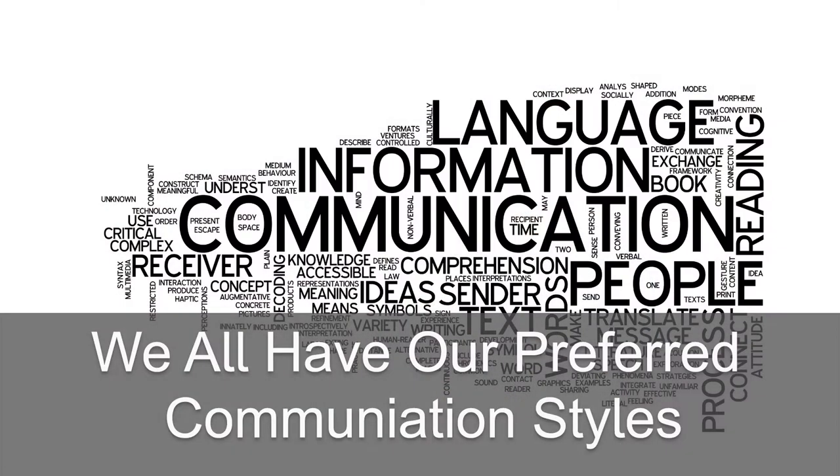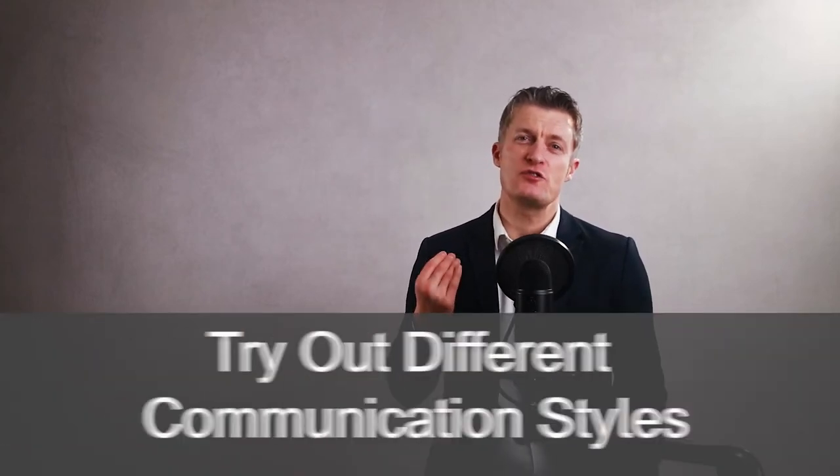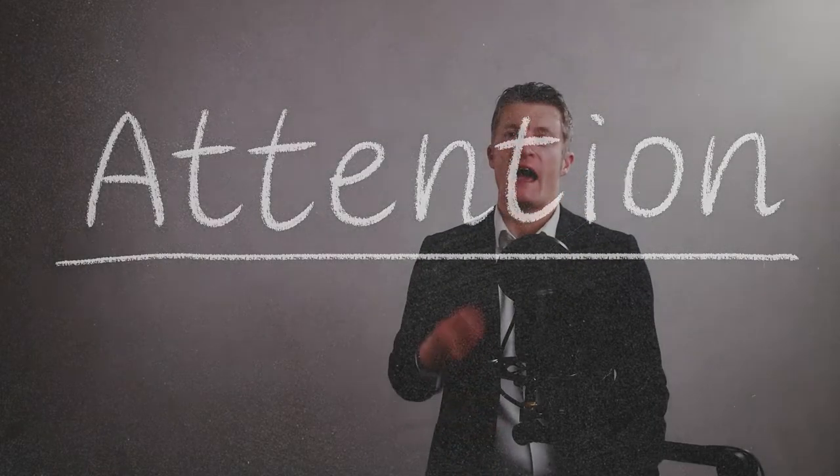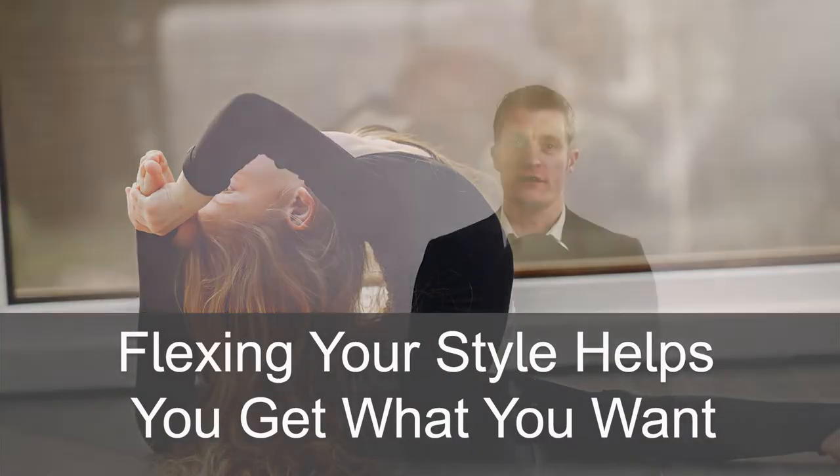We all have our preferred ways of communicating to others. Think about how you're communicating to the team member who doesn't listen and try out different communication styles. Match up the communication style that best gets the employee's attention and gives them the best chance of taking in what you're telling them. Flexing your style helps you get what you want and helps the team member who doesn't listen properly.